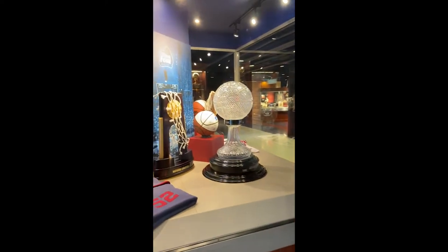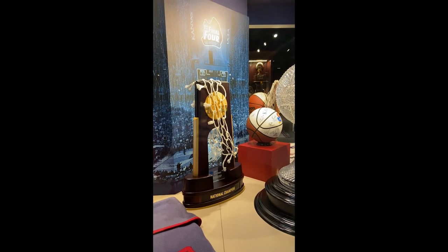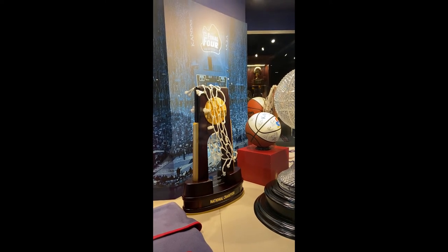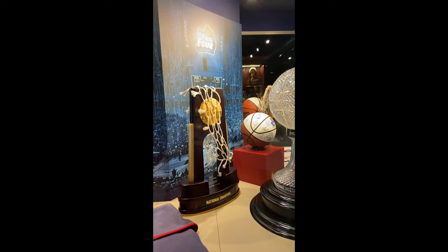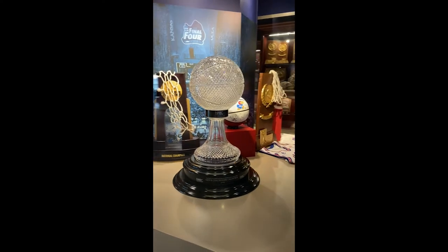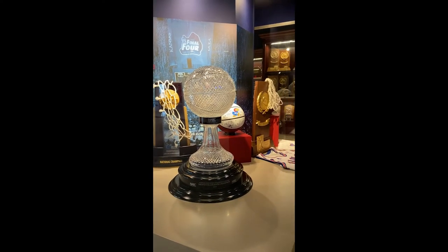Then here in the middle, you see this trophy with the net draped over it. 2008. Mario's miracle catapulted Kansas to its fifth national championship. You'll notice the big ball in the middle — that's a national championship trophy given to the University of Kansas by the National Association of Basketball Coaches, helped started by Phog Allen himself back in the 1940s. The NABC headquarters are in Kansas City, Missouri, less than 40 miles from the campus here in Lawrence.